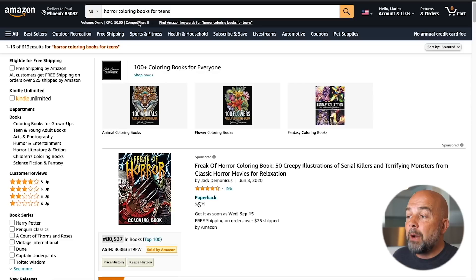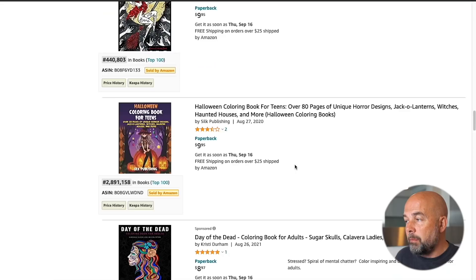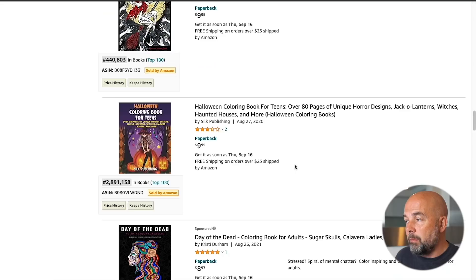One approach I prefer rather than going straight into a competitive niche and running ads — I didn't run ads on my books until around 18 months to two years after creating my first book — is to get my book ranked for less competitive keywords. If we look at this example, I put in 'horror coloring book for teens' and we can see there are only 613 results. So there's less competition, and when you scroll down, we can see books listed here that don't currently have reviews. The best sellers ranks are a bit higher, so not as many books are selling under this search term, but it does mean you can get books seen and ranked.